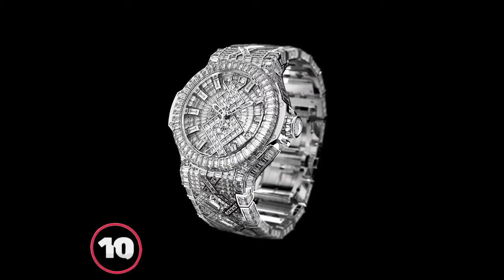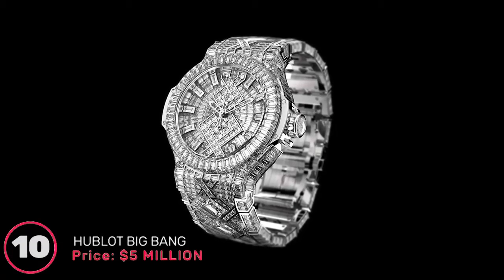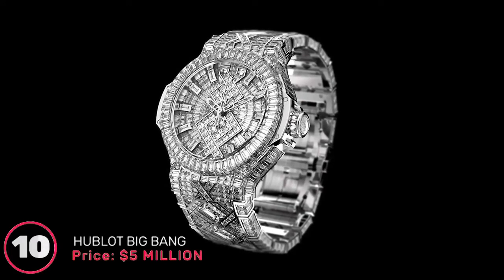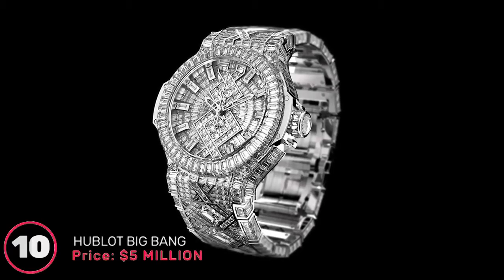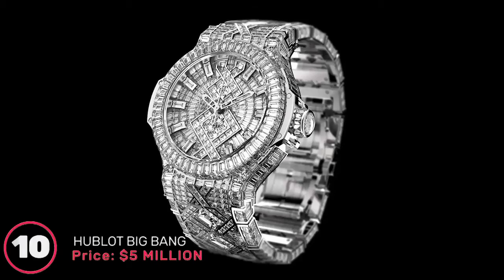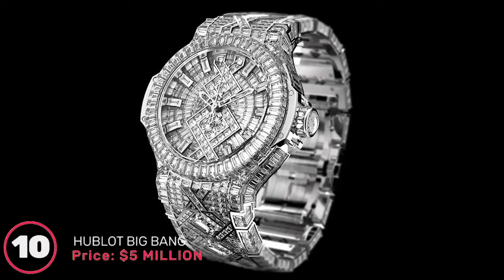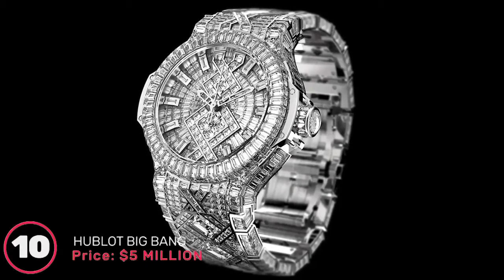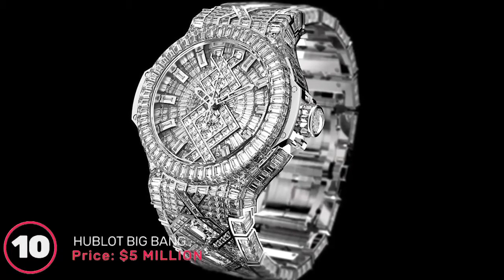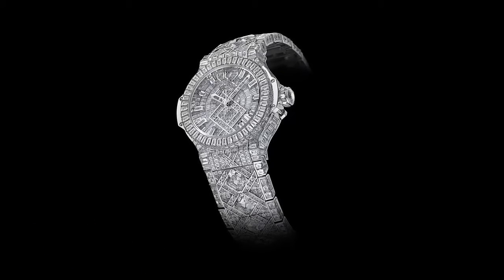Number 10: Hublot Big Bang, price 5 million dollars. This is easily the most expensive Hublot wristwatch, retailing at a whopping 5 million dollars. It was also the timepiece gifted to popular rapper and music artist Jay-Z on his birthday by his wife in 2012. It is enveloped in about 1,282 diamonds of numerous varieties and styles, including six emerald cut diamonds of approximately three carats each.